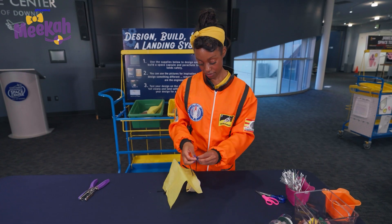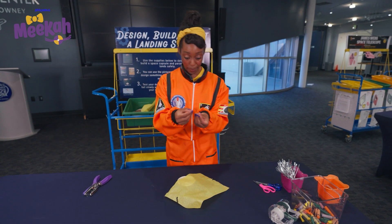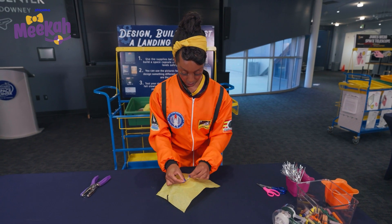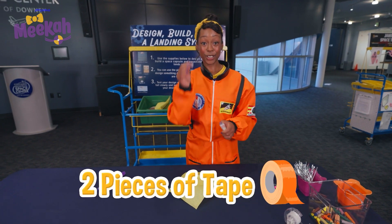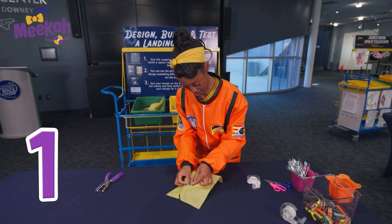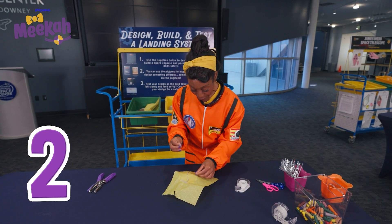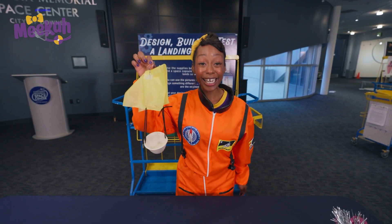Now we'll punch some holes in our tissue paper — one hole and two. Awesome! Next, we'll take our black yarn and loop it through the holes. I bet my best friend Blippi and I would have a great time in one of these. I love traveling through space with my best friend. Okay, one last step: take our silver handle and tape it on top. Now I need two pieces of tape — one, two. Now we have our capsule and we're ready to launch!